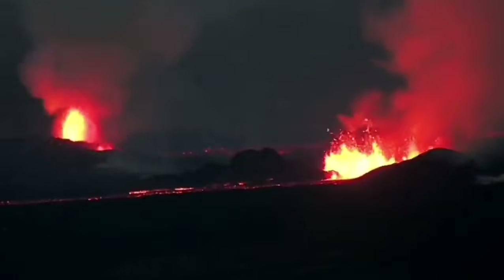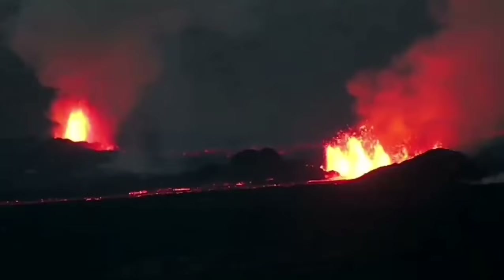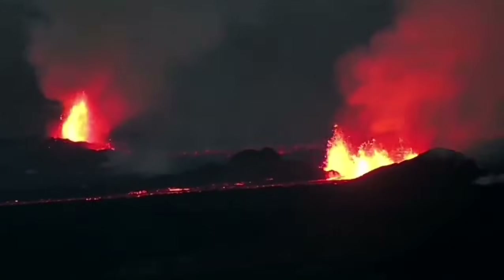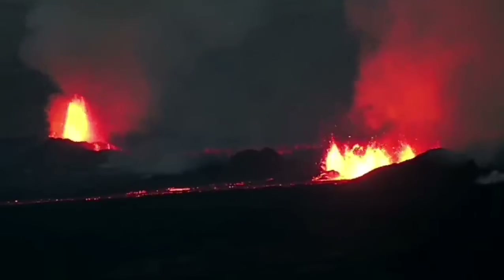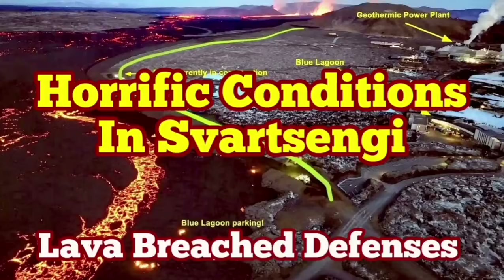The volcanic eruption has stabilized itself, but it is not going to be stopped. It doesn't have as much pressure as the previous one, but it has a similar amount of lava to erupt. It may take more than a few weeks to finish, and it's not going to stop anytime soon.